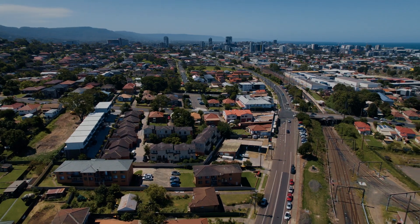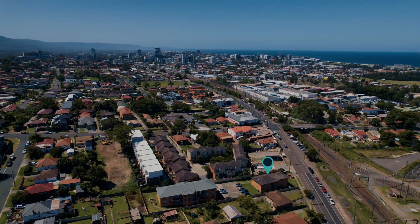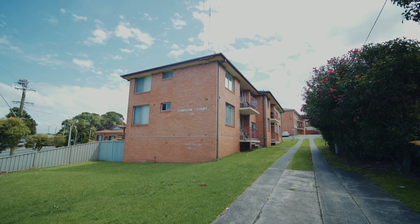Set in a super convenient location right here in Coniston, just a moment from the train station and a short bike ride to the beach, this two-bedroom unit offers a wonderful opportunity for the first home buyer, the downsizer, or even the investor. This property is low maintenance and easy to live in, being fully renovated.